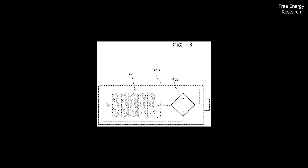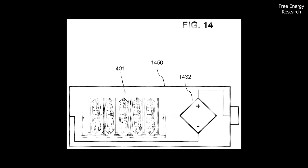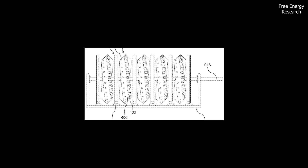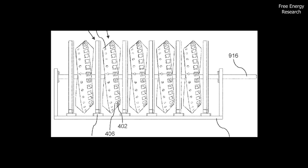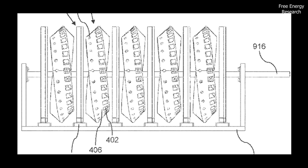There's even a compact version designed to fit in a standard battery shell, offering portable, sustainable energy. For added flexibility, this design allows for additional stages, with multiple magnet arrays and electromagnetic stages that can amplify power output as needed.